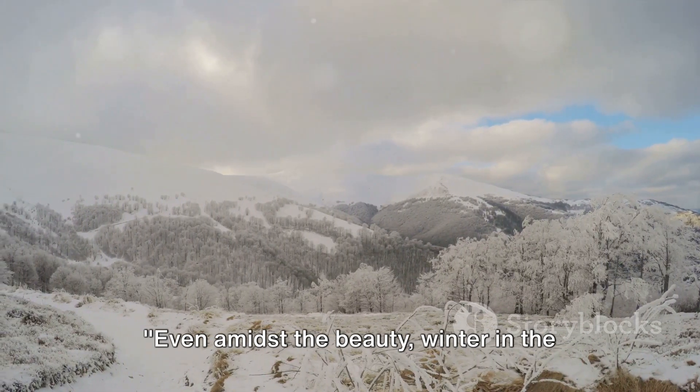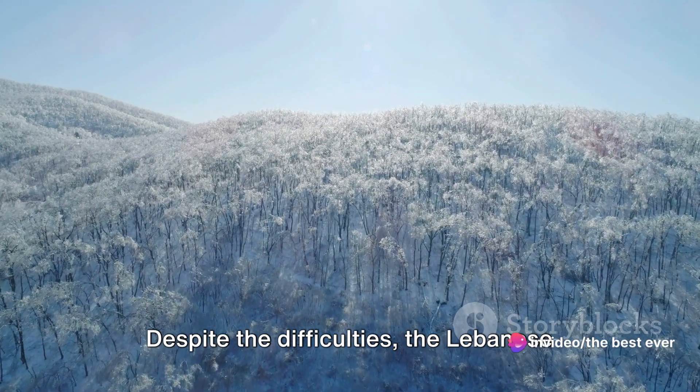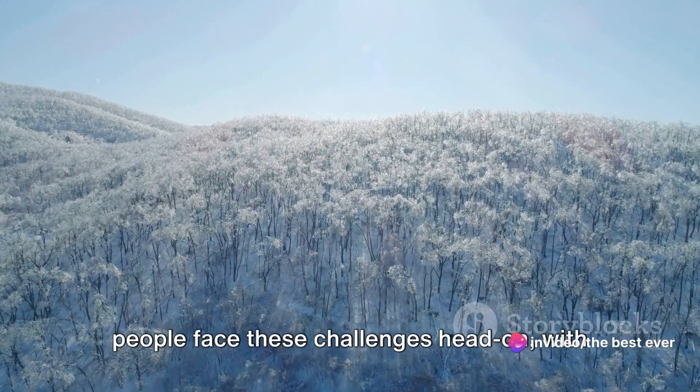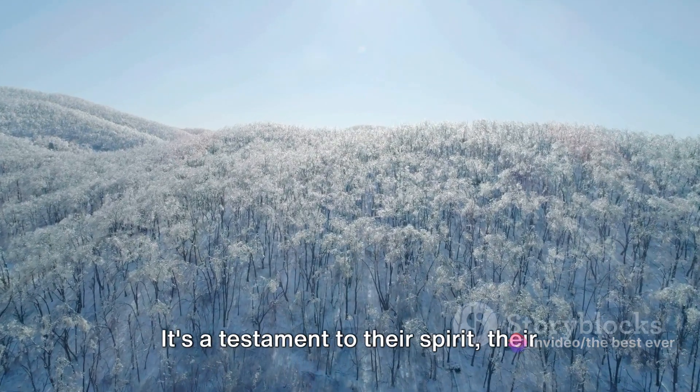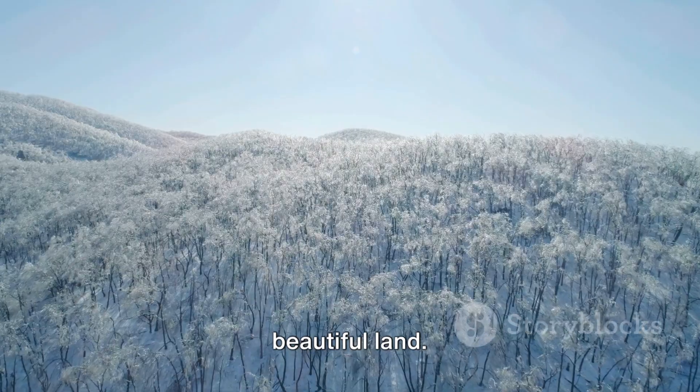Even amidst the beauty, winter in the Lebanese mountains can be a real challenge. Despite the difficulties, the Lebanese people face these challenges head-on, with resilience and determination. It's a testament to their spirit, their resilience, and their love for their beautiful land.